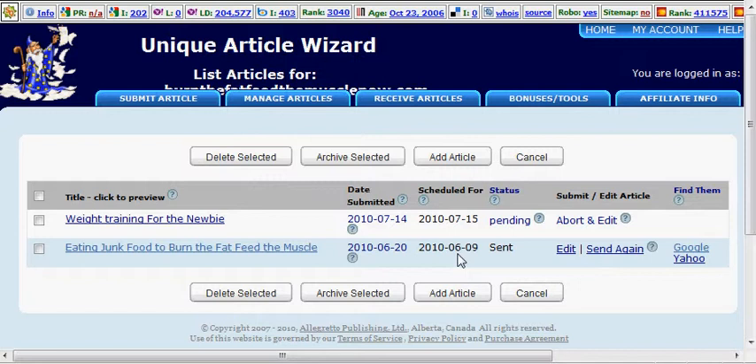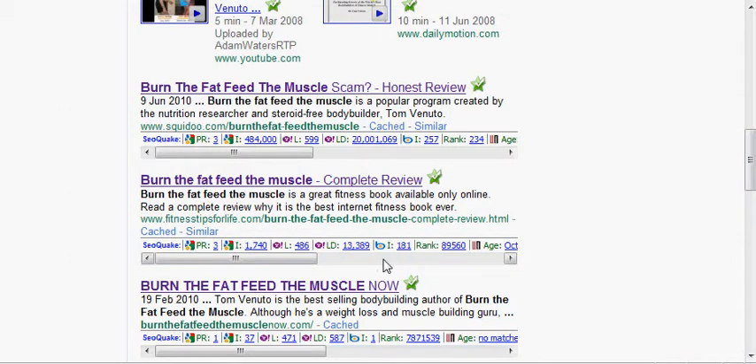The way Unique Article Wizard works is you create an article and then create two variations of each paragraph. You set it all up in the interface and send it out to thousands of high quality targeted blogs. If you're in the weight loss industry and sending out weight loss articles, they're going to weight loss blogs — so you're getting relevant backlinks. That's why you can see in Google I'm so close to someone who should be outranking me by a huge amount.